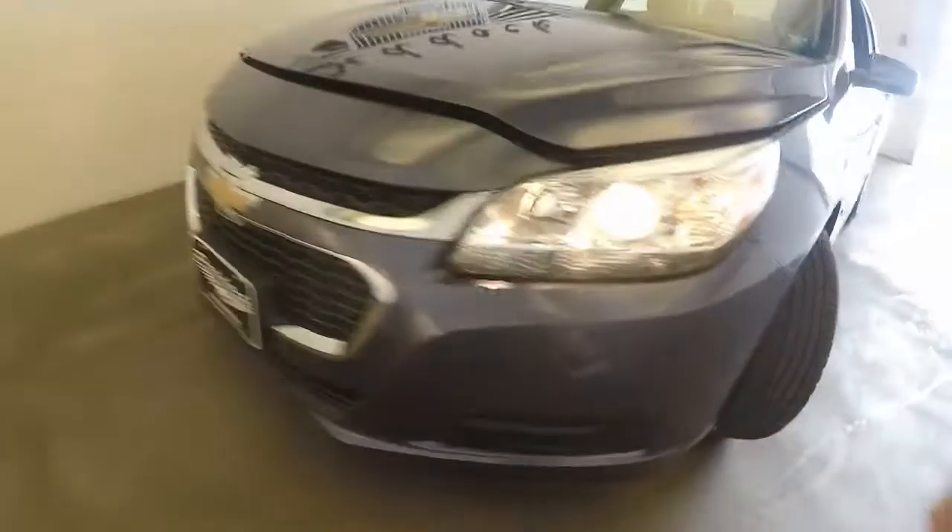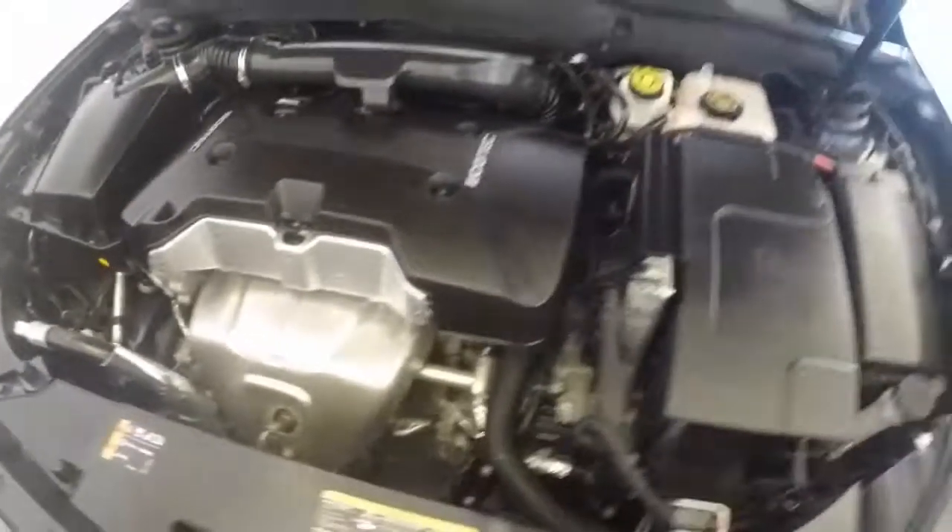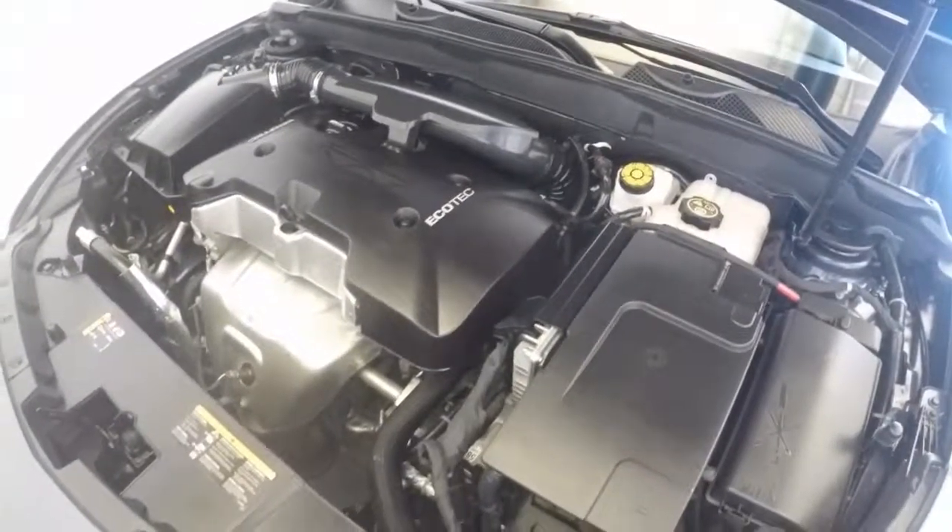Again, good alloy wheels and great tires, with a restyled front end. It has a nice Ecotec engine — it's a 2.5 liter — and it runs nice and strong.